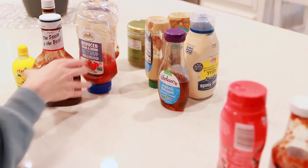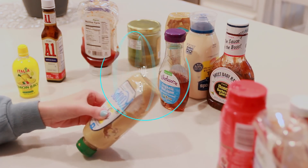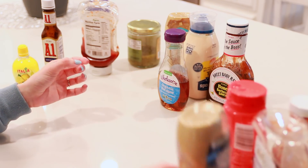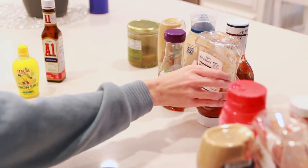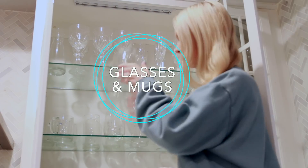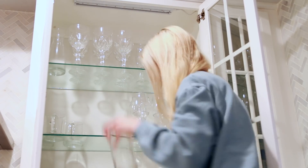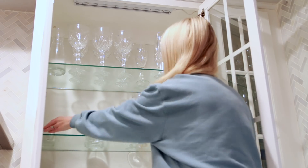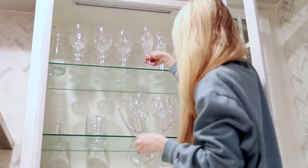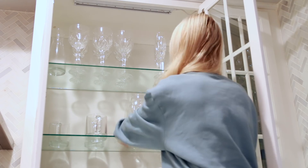Moving on to the kitchen — starting with condiments. We have way more than we use regularly, a lot of them are old and expired or barely any left, so it was definitely time to let those go. Next in the kitchen are glasses and mugs. I went through and counted — we had over 40 glasses, which is kind of ridiculous considering we never have more than 10 people over. Our mugs were also getting a little out of control, so it was definitely time to declutter those.